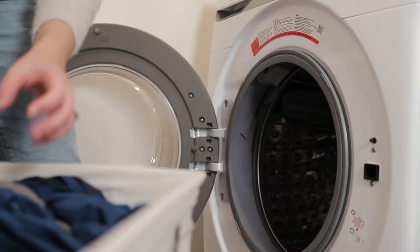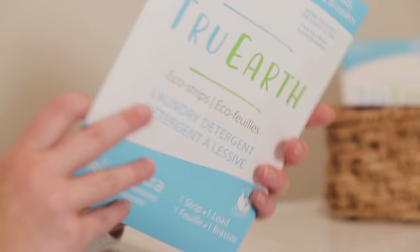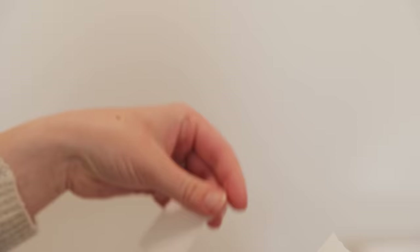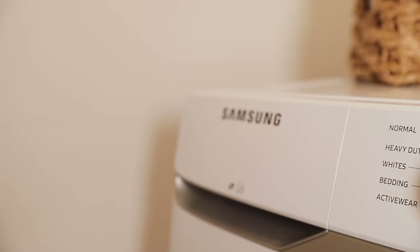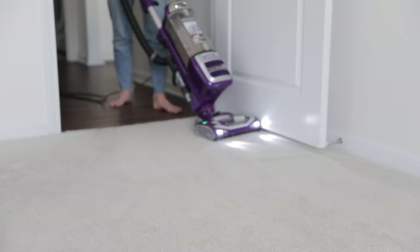True Earth laundry strips come in cardboard packaging, making them more sustainable and easy to recycle. What keeps me coming back is that they actually work — they do a great job cleaning even really dirty clothes. All you need to do is tear a strip at the perforation; that half strip is perfect for a normal sized load. Just tear it into a few smaller pieces, place them where you'd normally put liquid detergent, and run your load as normal. True Earth is offering 10% off using the code Ashlyn — link is in the description.